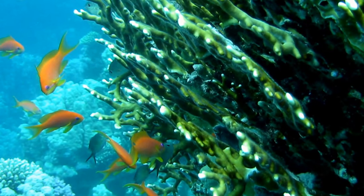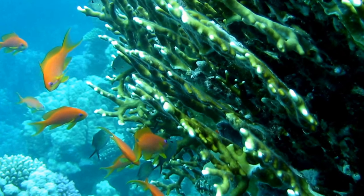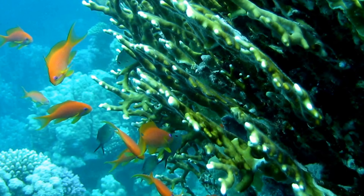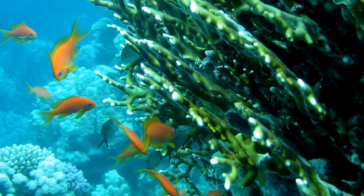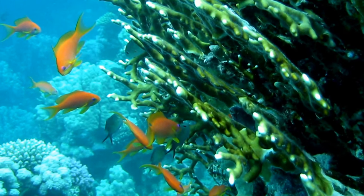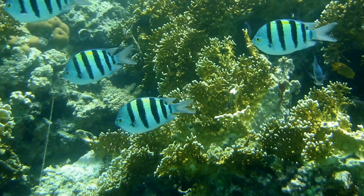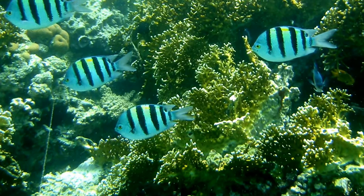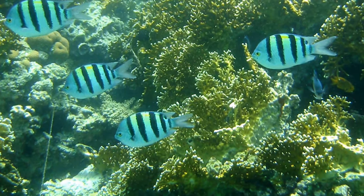The planula swims until it finds a reef to live on and will grow into a flower-shaped polyp. The polyp attaches to a solid surface and goes through asexual reproduction, making an exact copy of itself without eggs and sperm. The polyp makes these identical animals by budding, and they keep dividing to form an entire fire coral colony.